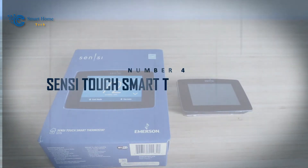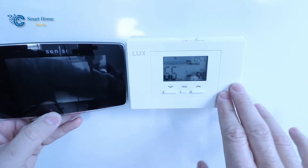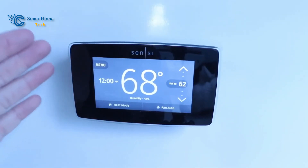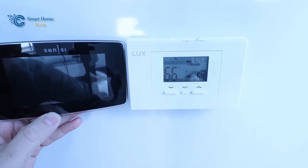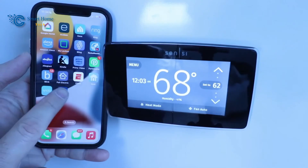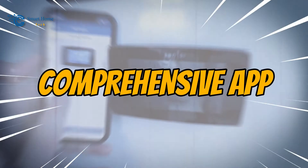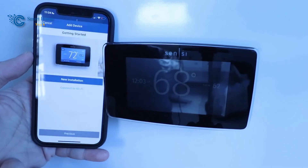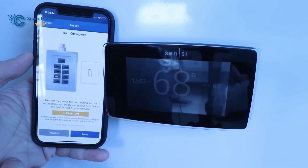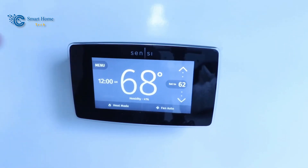Number 4: Sensi Touch Smart Thermostat ST75. Our exploration continues with the unveiling of the Sensi Touch Smart Thermostat ST75. The Sensi Touch ST75U Wi-Fi Thermostat places privacy and efficiency at the forefront. Its sleek design, comprehensive app, and compatibility with popular smart home platforms make it an ideal choice for homeowners seeking a modern and efficient solution for temperature control.